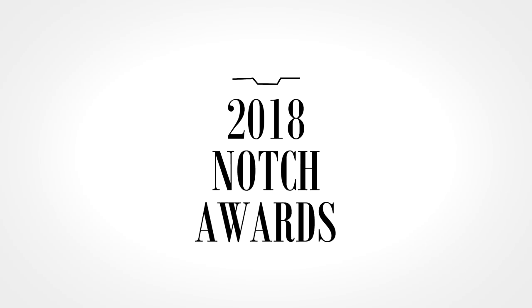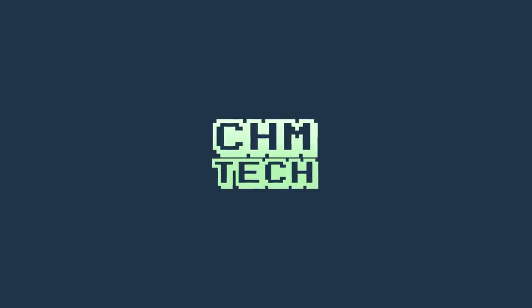Anyway, those are the 2018 Notch Awards. Hopefully at the end of next year, making a video like this won't be necessary. Thanks for watching, and as always, stay strong.